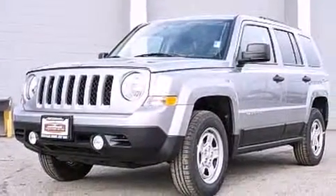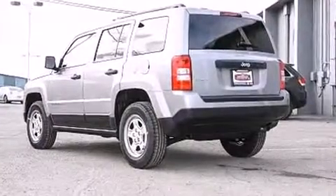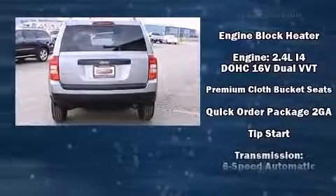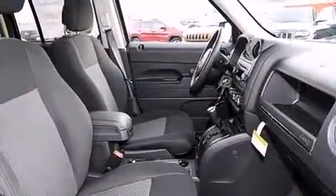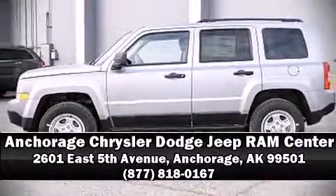Jeep also prioritized safety and security with features such as dual front impact airbags with occupant sensing, airbag head curtain airbags, traction control, brake assist, anti-whiplash front head restraints, ignition disabling, and four-wheel disc brakes with ABS. Please don't hesitate to give us a call.